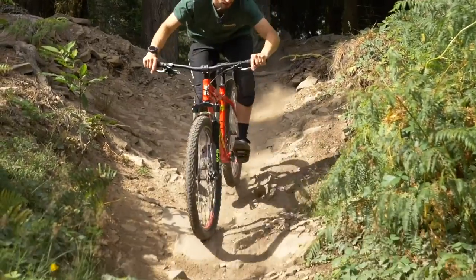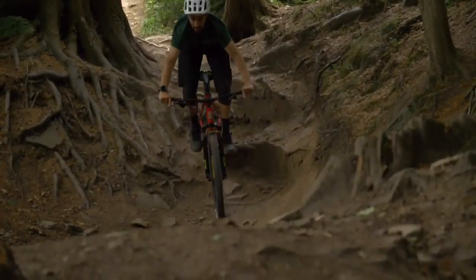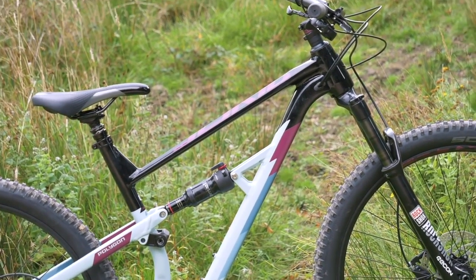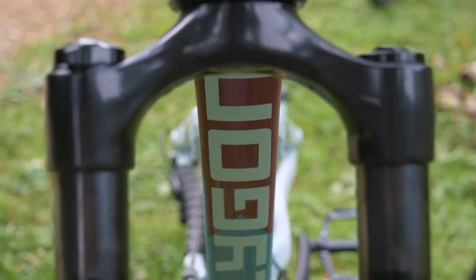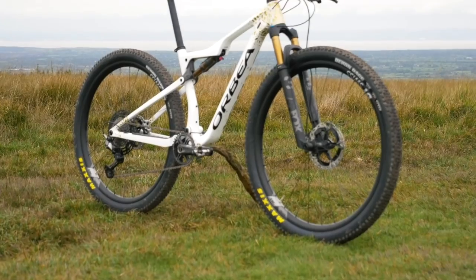Not too long ago, you could either buy a great entry-level bike or save up and buy a super high-end bike, but now things are getting blurred because you're starting to get bikes that offer the same thing at completely different prices. This is great because you can come into the sport without spending as much, but there are other riders looking for something more premium.